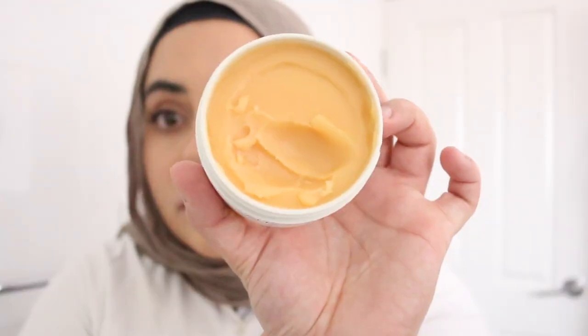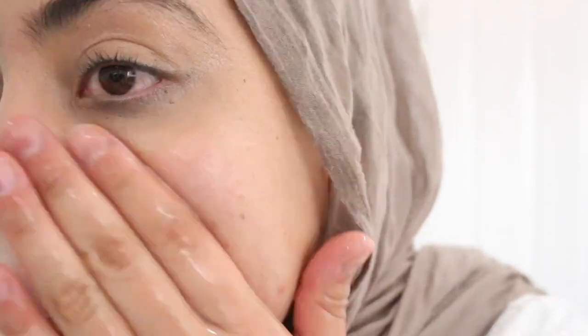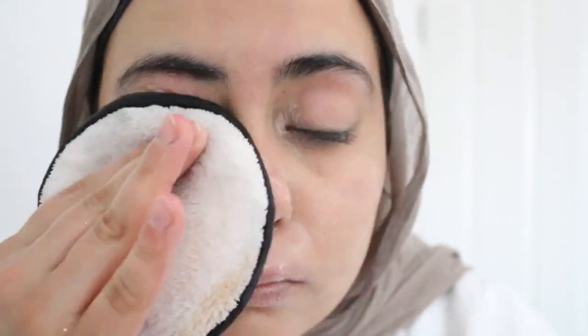It also has to emulsify very well and be very easy to remove, and I do not want a film left behind on my skin. This is a very nice cleansing balm, and it pretty much checks all of those boxes. It works really, really well — I am very happy and impressed. It's priced at $60, and you only need a little bit each time, so I think this jar will last you quite a decent amount of time.